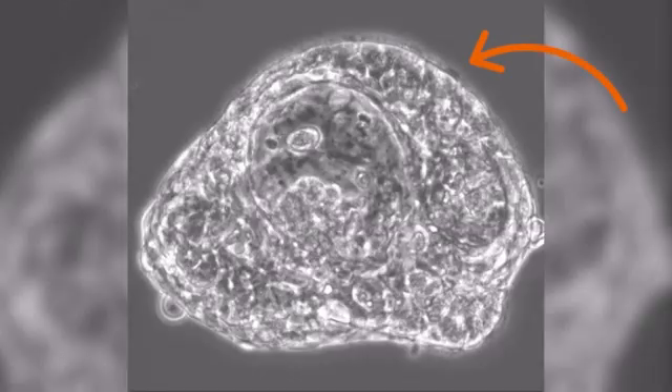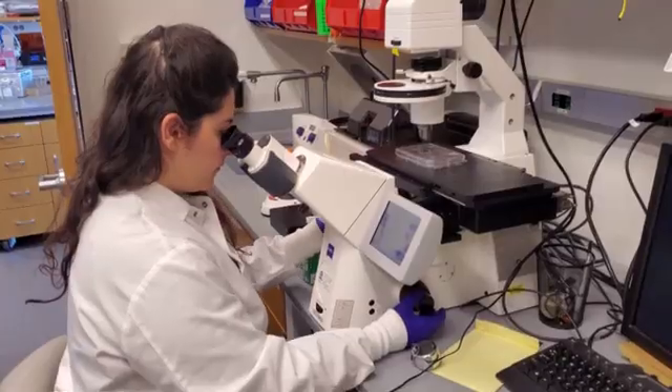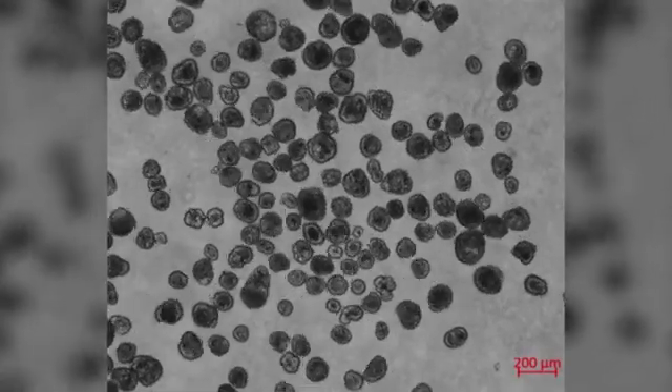These little hairs, called cilia, help the bots get around. This bot is zipping through a wound in a neuron field, grown in a laboratory dish. In our paper, we showed that anthrobots can move through a sheet of damaged human nerve cells and repair the nerves in the course of three days.